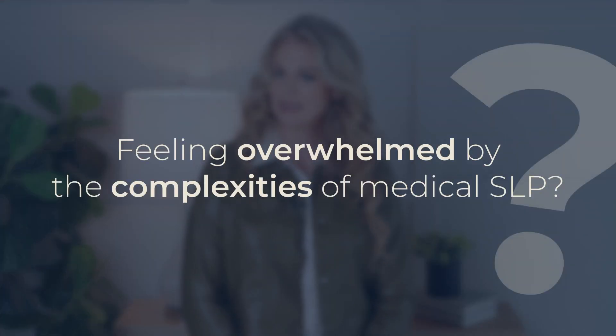Feeling overwhelmed by the complexities of medical SLP? You're not alone. The Medical SLP Collective is a welcoming space for SLPs of all levels to connect, learn, and grow. We offer a wealth of resources, a supportive community, and expert guidance to help you thrive in your practice. In the link below, you'll find a free, done-for-you oral care in-service implementation to get you started. Enjoy!